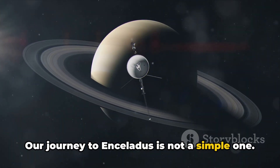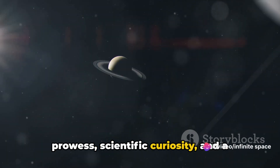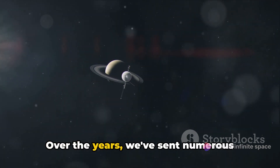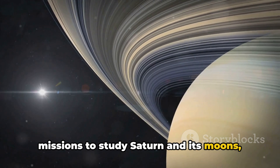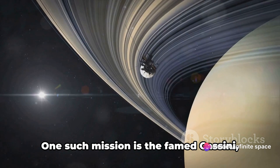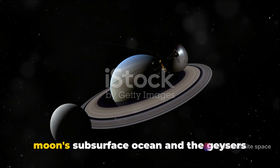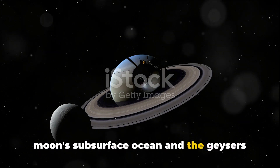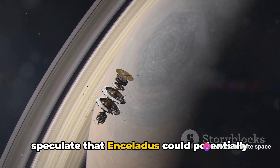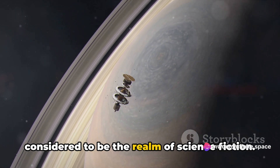Our journey to Enceladus is not a simple one. It requires a blend of technological prowess, scientific curiosity, and a thirst for exploration that transcends the boundaries of our Earth. Over the years, we've sent numerous missions to study Saturn and its moons, each venture bringing us closer to unraveling the enigma that is Enceladus. One such mission is the famed Cassini, which revealed the existence of the moon's subsurface ocean and the geysers spewing water into space — discoveries that led scientists to speculate that Enceladus could potentially harbor life.